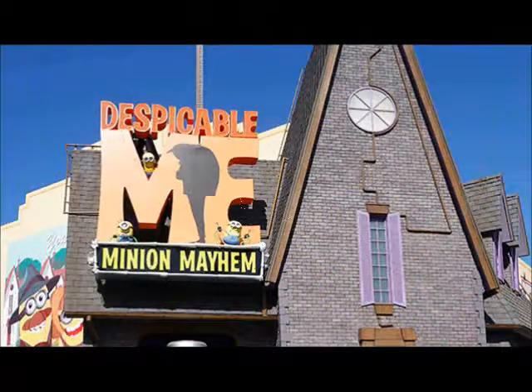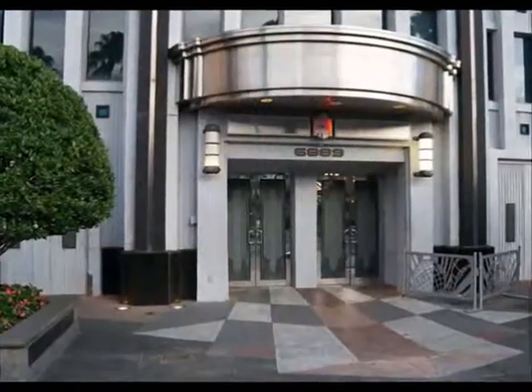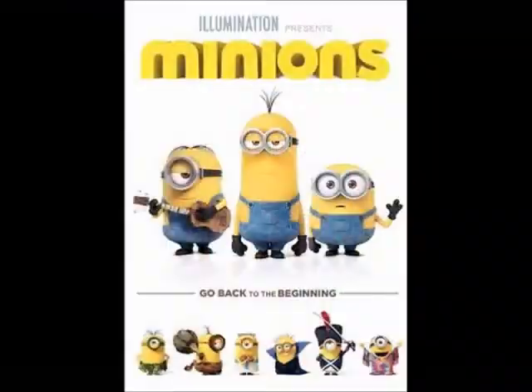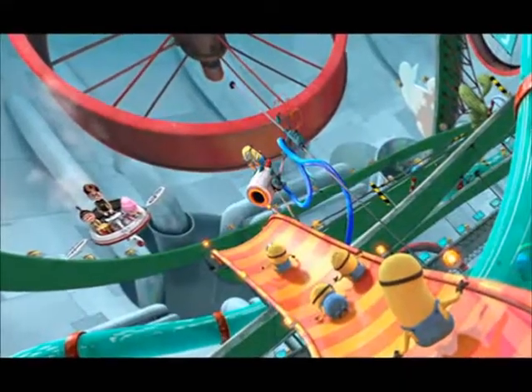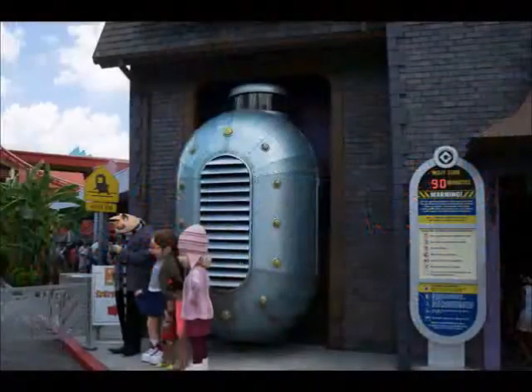Despicable Me Minion Mayhem — this is what replaced it, and over in Hollywood's park it replaced Terminator 2 3D, which closed in Florida's park too. I kind of like this attraction. The Minion movies are fun to watch, and I know it was a mixed bag with most fans, but I think it's pretty fun — at least good for kids. It's good harmless humor, and there's the banana scent it puts in the air. It may not be the best, but it's worth checking out — give it one shot.